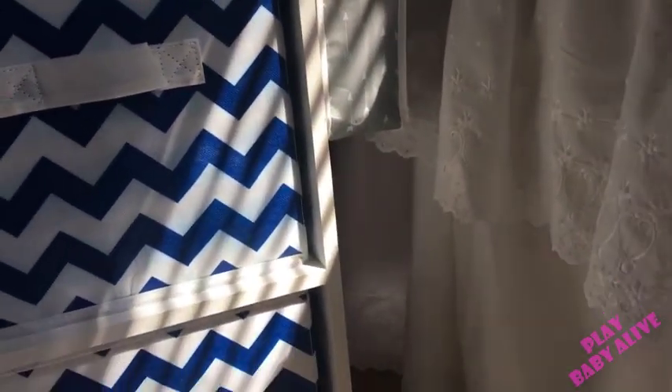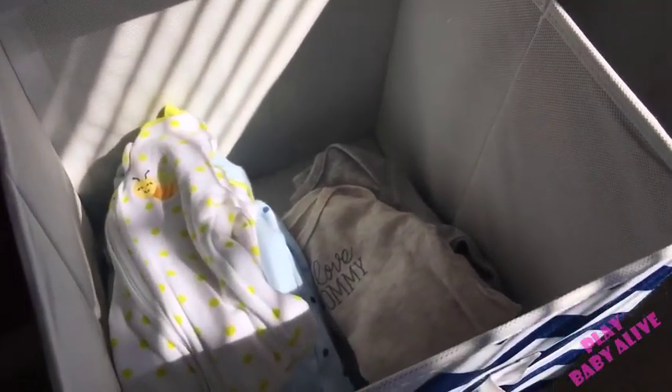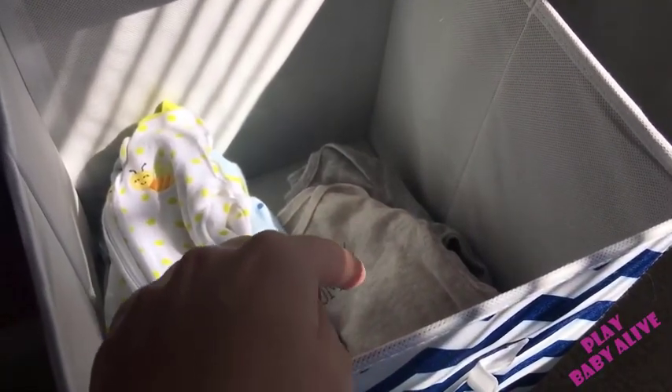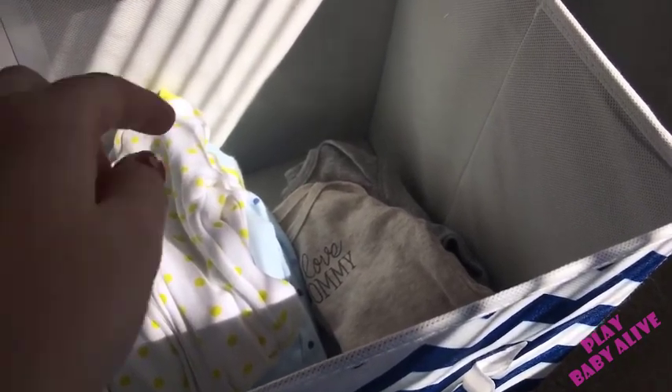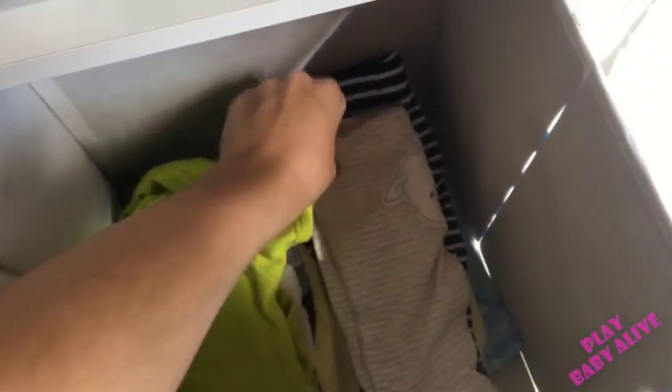Conrad is a new baby so he doesn't have as many clothes as he probably should, but we're working on it. On one side I have long-sleeve onesies, on the other side I have sleepers. On this side I have his pants and then short-sleeve onesies.